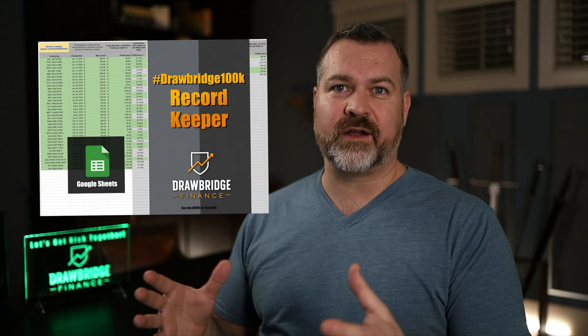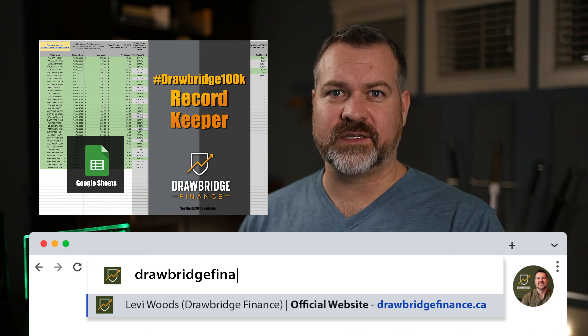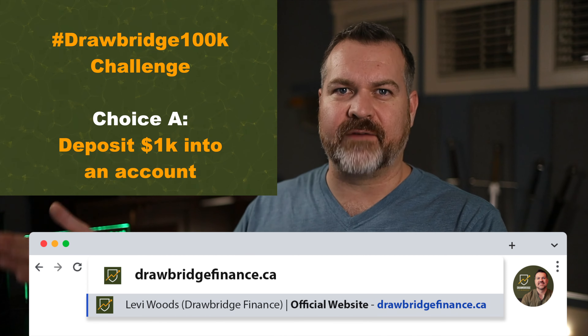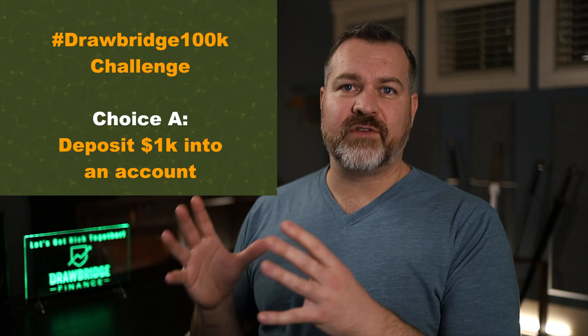Today I'm going to show you a spreadsheet I developed called the Drawbridge 100k Record Keeper. It has one purpose: it takes my transactions, tracks how much I have invested each week, and gives me a nice little chart of my progress. Let's take a look.